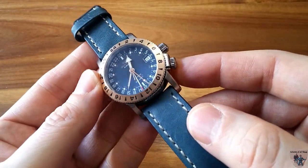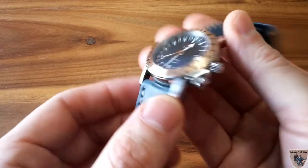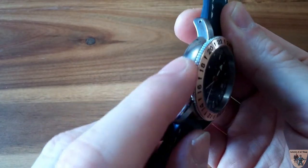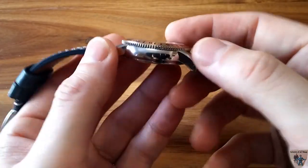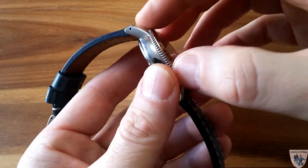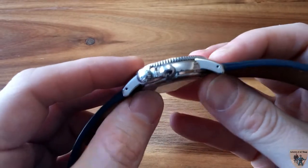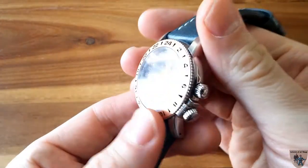Some people complain it doesn't have a deployment clasp, but personally I think a regular clasp matches the character of the watch. The case itself is very highly polished on the sides — beautiful polishing. They put the serial number on the front, and I love the bend in the case — it feels soft and comfortable against the skin with no sharp edges. You can grab the bezel and there's enough resistance without any sharpness.